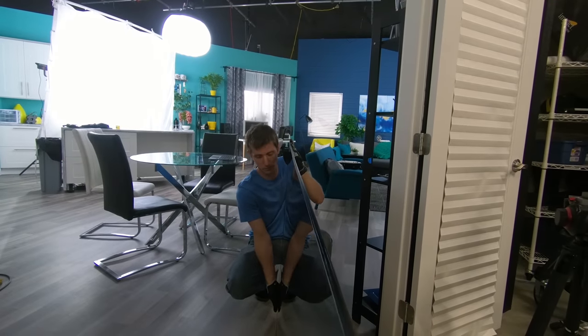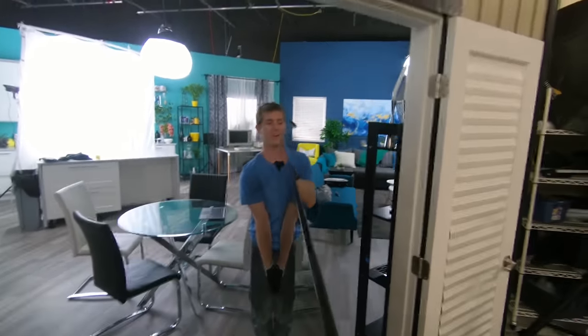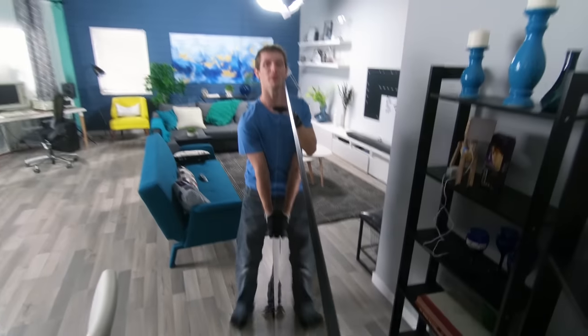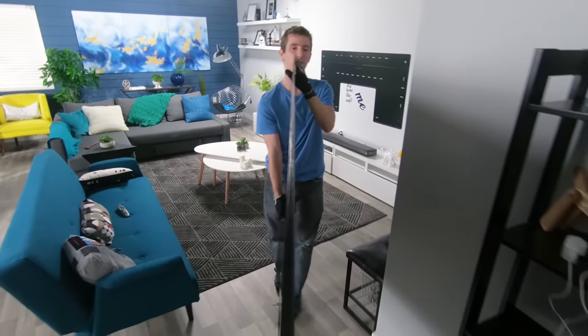Okay, ready? One, two, three, up we go. Oh wow, hardly weighs anything. 77-inch TV and it's what, 12 kilos? 27 freedom units?